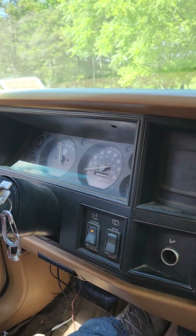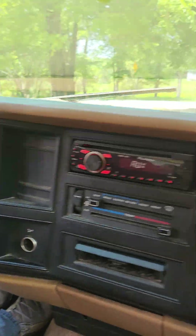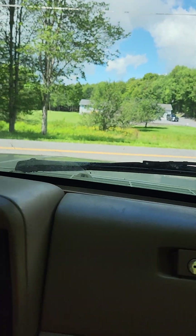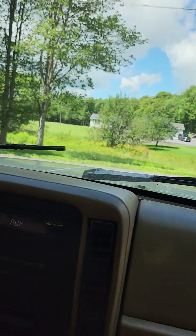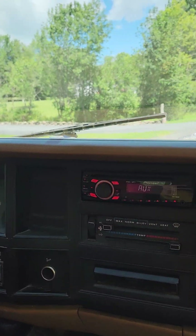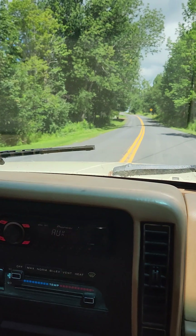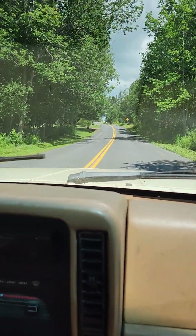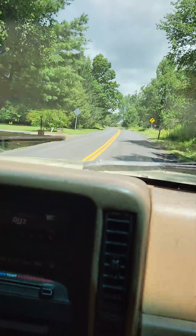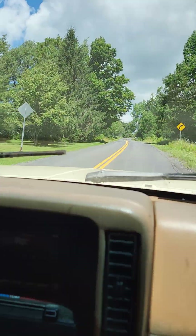We're gonna take it for a test run — she already sounds quieter. What we do know is that the manifolds are cracked so it is kind of loud. Oh it's a lot better. Way better. No, that's a lot better because usually when I pull out of the driveway and hit the gas it's like... Yeah, that's a lot better.